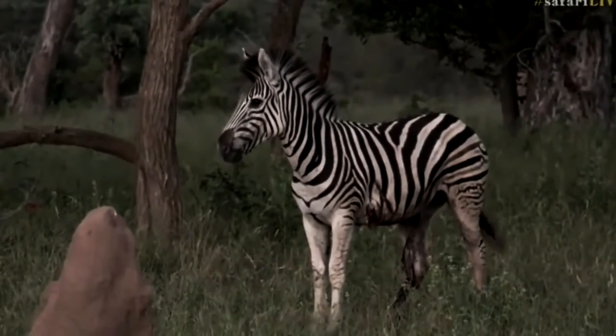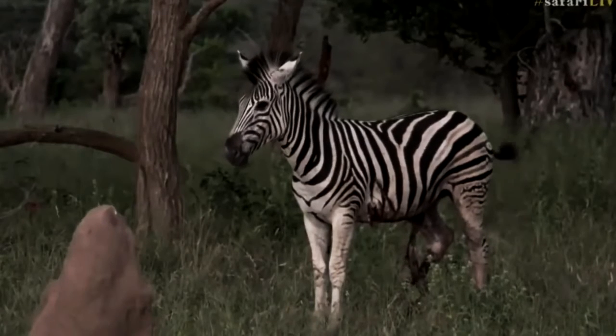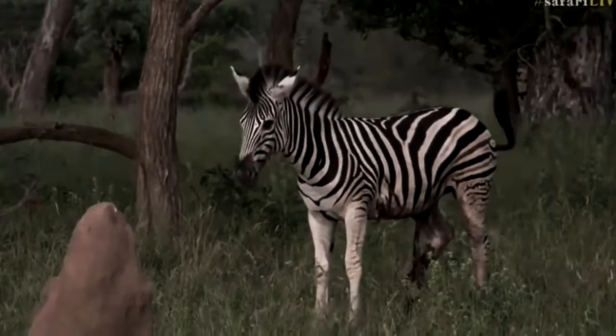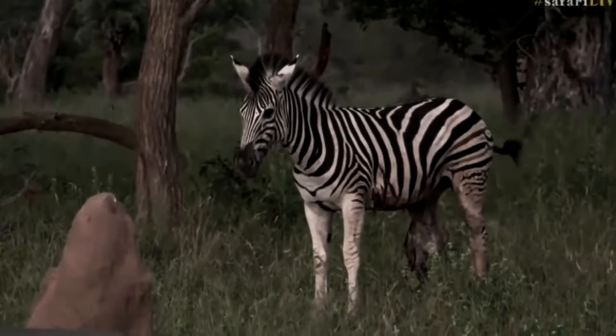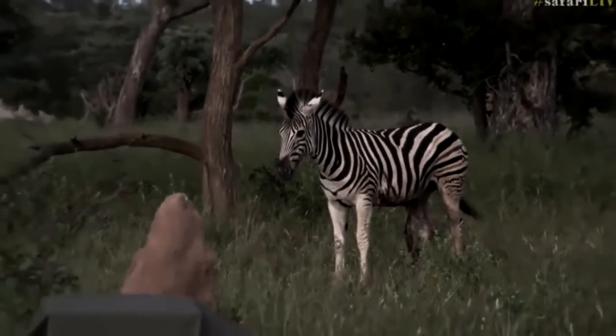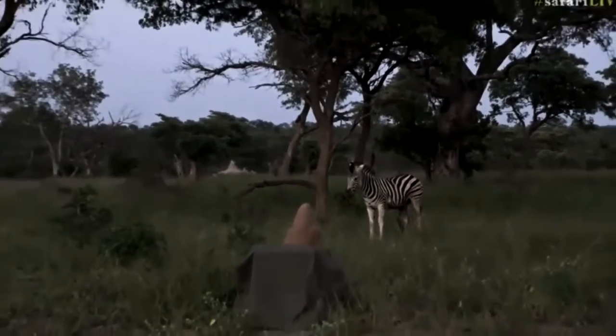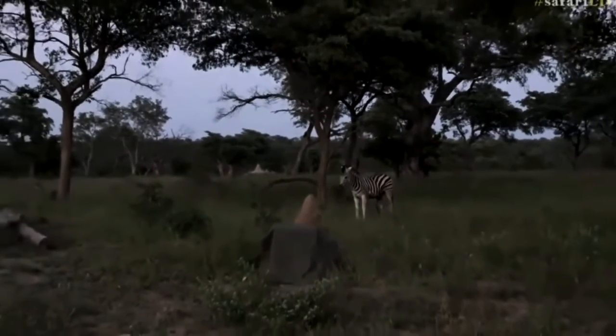The main enemy of the zebra is the lion, as well as other predatory African animals including cheetahs, leopards, and tigers. Alligators threaten zebras near water, and baby zebras can be preyed upon by hyenas. There is a very high mortality rate among young zebras from predators or disease.